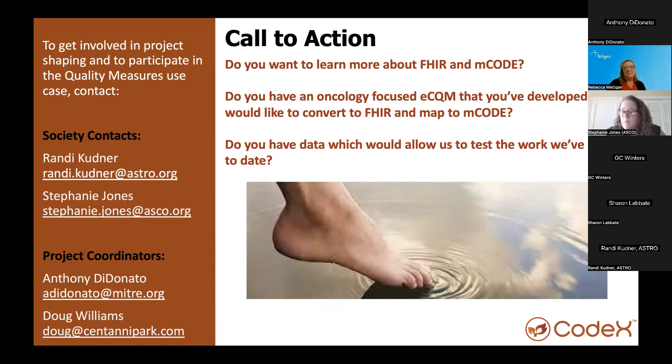As Gail and Becky mentioned, if you're a measure developer like us, if you have an eCQM, it doesn't already need to be converted to FHIR. If you have one converted to FHIR, that's great, but if you just have an eCQM, we'd love for you to join the use case and get that into the queue. We're also really looking for partners on the data side — right now the CDR only has synthetic data and we want some real-world scenarios to play with. If you just want to dip in lightly right now, you can reach out to Randy and me for an informal call, or reach out to Anthony or Doug for something more formal. Contact information is on the left.